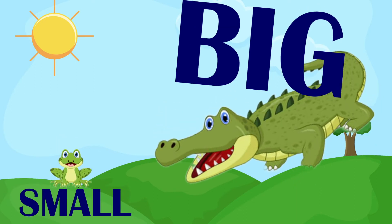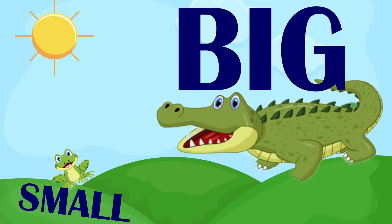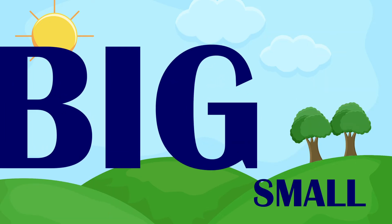The alligator is big. The frog is small.